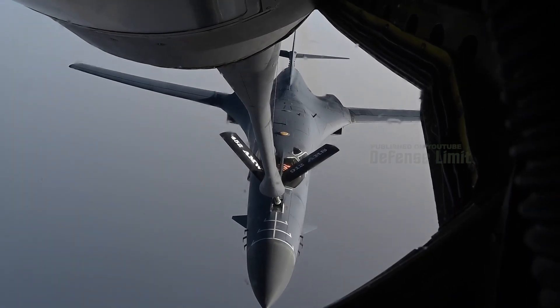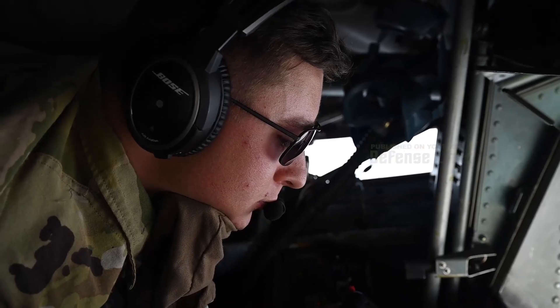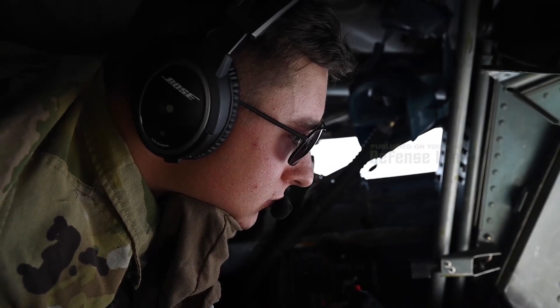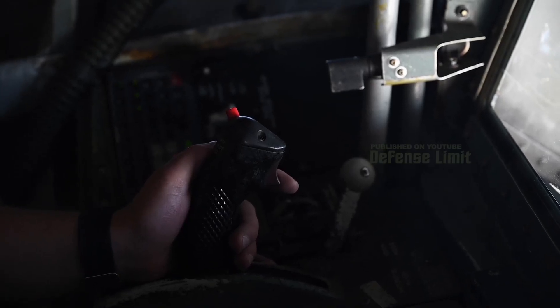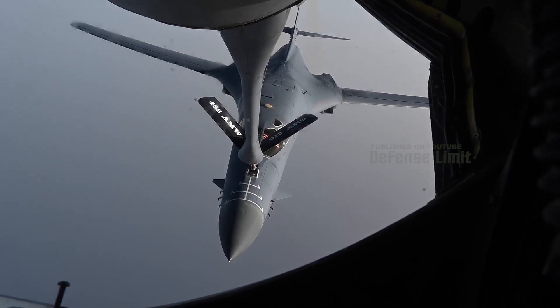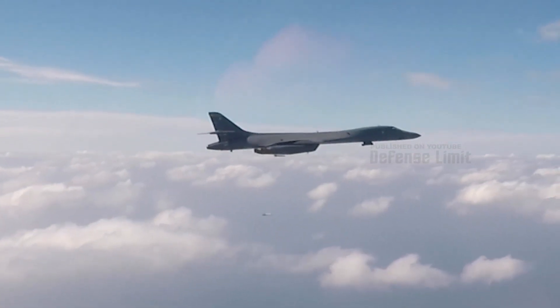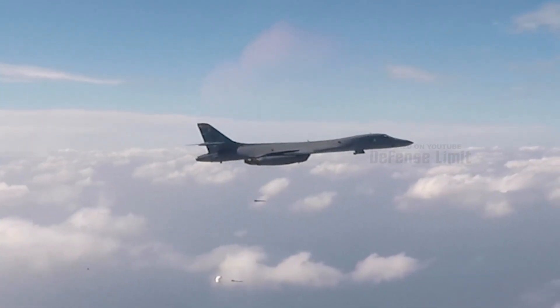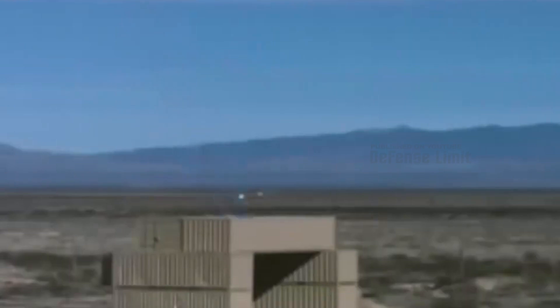One of the most exciting aspects of upgrading the B-1B Lancer Bomber is the introduction of hypersonic weapons. This weapon has a speed that far exceeds the speed of sound and allows for more precise and responsive attacks. With hypersonic weapons, the B-1B Lancer Bomber can destroy enemy targets quickly and effectively. This hypersonic weapon is also equipped with high maneuverability, so it can avoid complex enemy air defense systems, making this aircraft a threat that is difficult to overcome for the enemy.